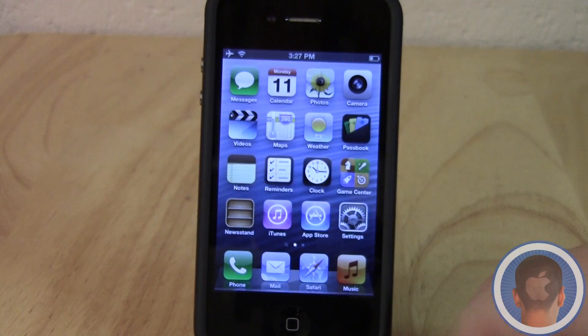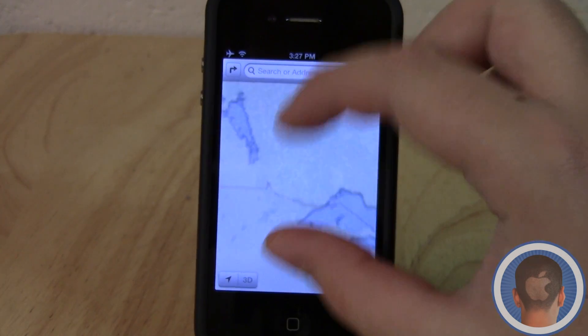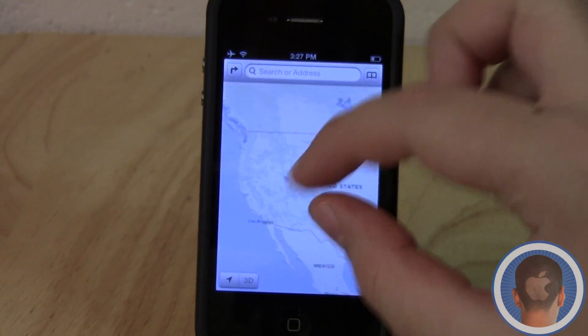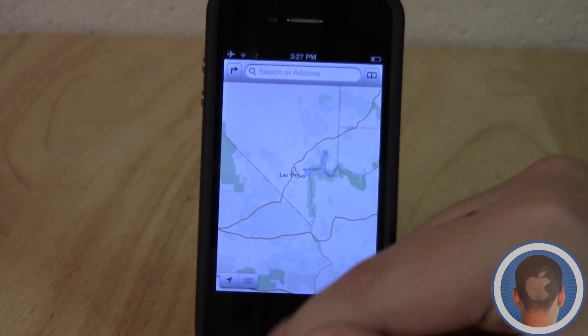First of all, you might notice a couple of different changes, most notably the Maps application. It's been completely redone and is now built on Apple's own custom mapping interface. You can see the map looks a lot different already — a lot of the maps look different because they're no longer based on Google Maps.